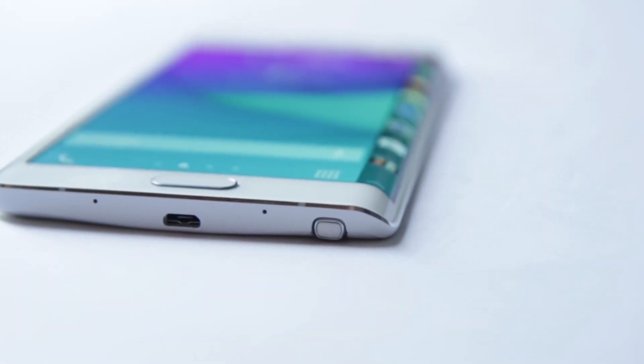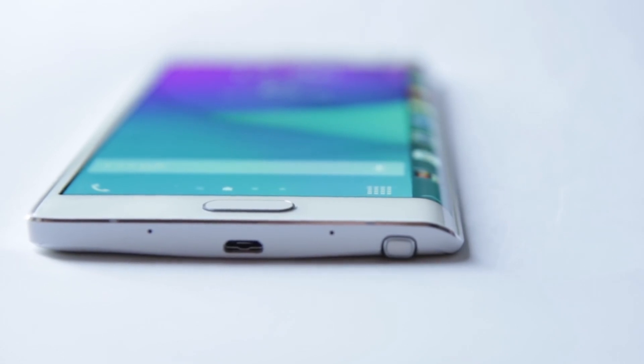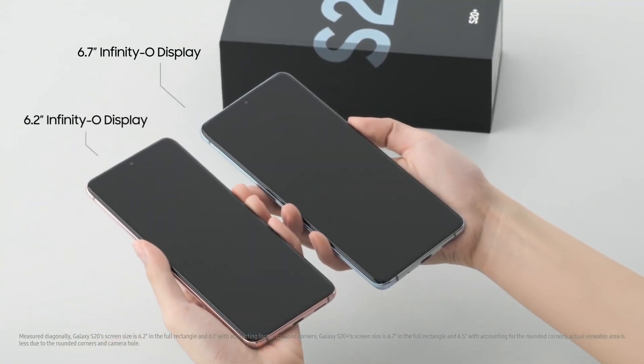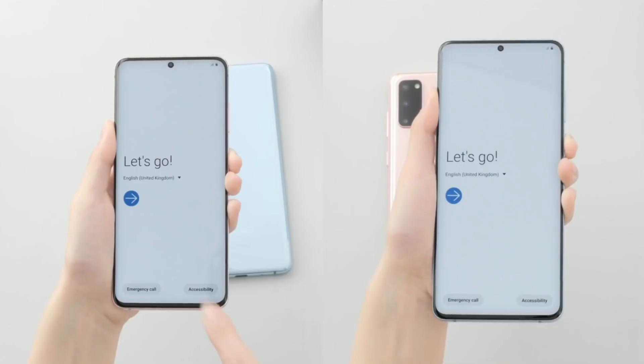Hey guys, what's up? Samsung was the first company to introduce curved screens on their smartphones with the Galaxy Note Edge, launched way back in 2014, followed by an improved Galaxy S6 Edge with dual curves on the screen. But recently the company has been taking a slightly different approach, and the Galaxy S20 series is the first flagship to feature a more or less flat display where the curves feel like any other phone with a 2.5D curved glass.